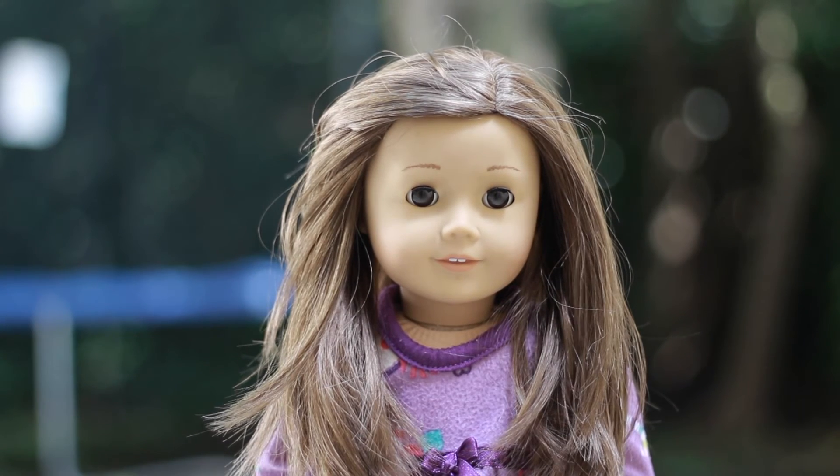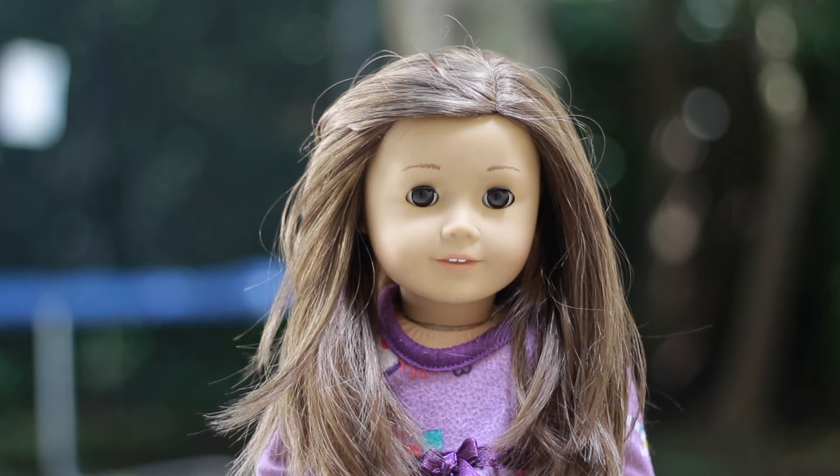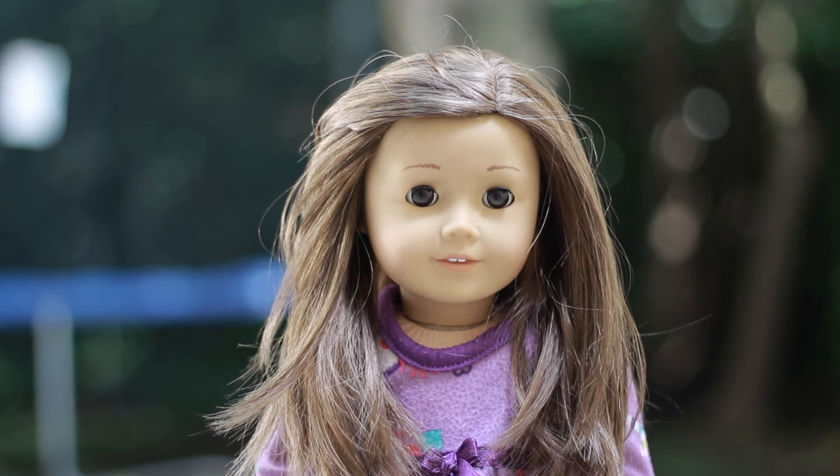So this is my fourth doll, Miss Ella. She is a Truly Me 59, I think. And I got her in 2014 at the Benefit Sale in Wisconsin, so that was really cool.